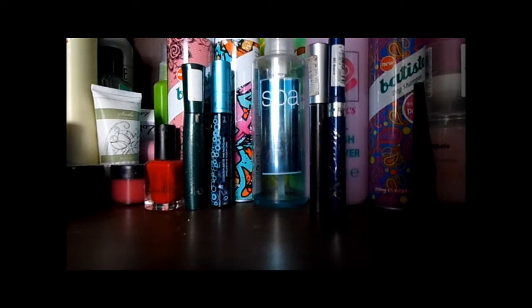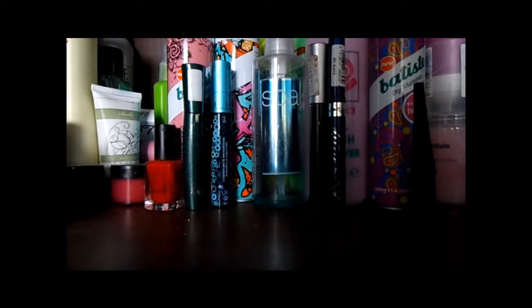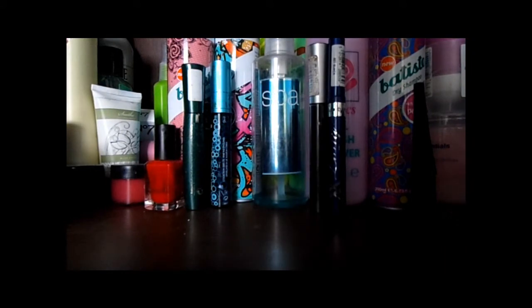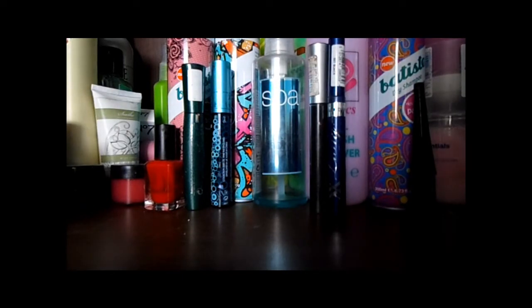Hi guys, this is just going to be an empties video. I don't do these very often because I don't usually remember to save them. But I'm going to get straight into it - it's going to be in no particular order. So these are the majority of my empties and I'll just get into it.